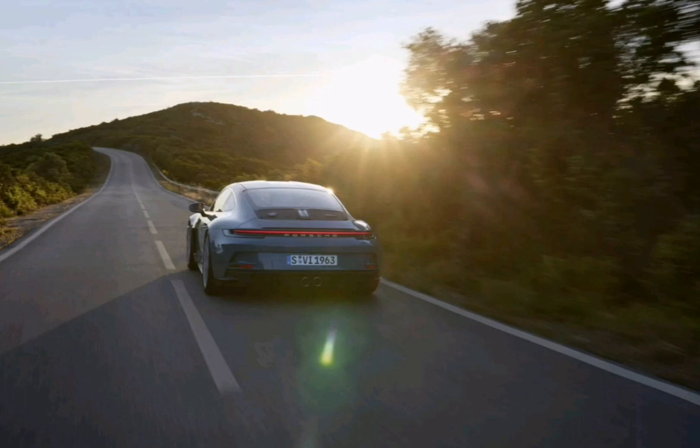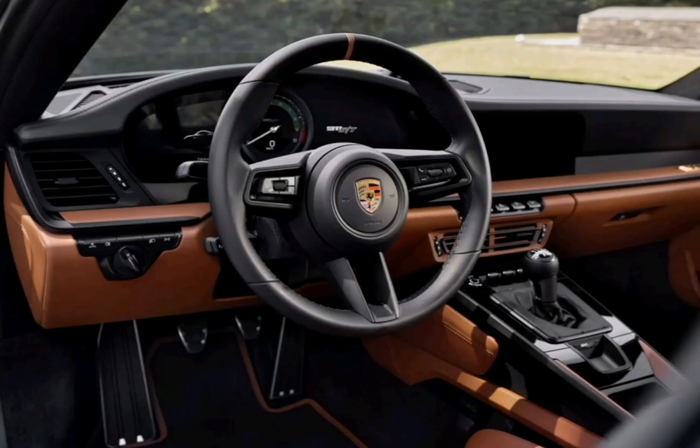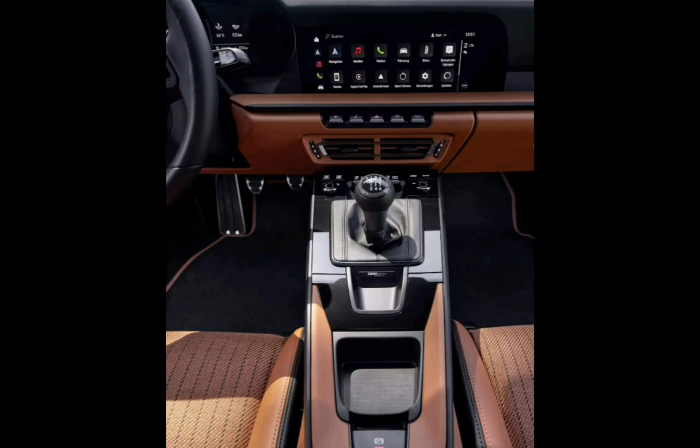In addition, the hood, roof, front fenders, doors, rear axle, and shear panel are all made of carbon fiber reinforced plastic. It also gets magnesium wheels, ceramic composite brakes, a lithium-ion starter battery, and lightweight glass to help it stay trim.